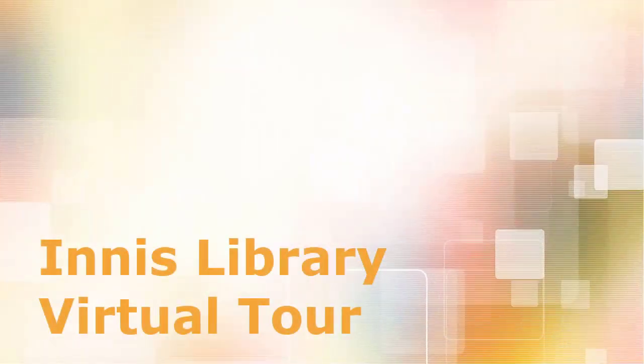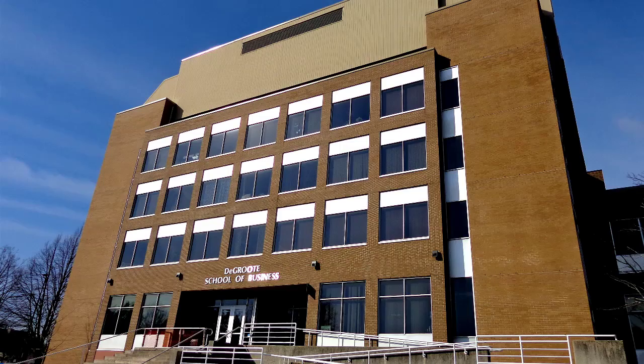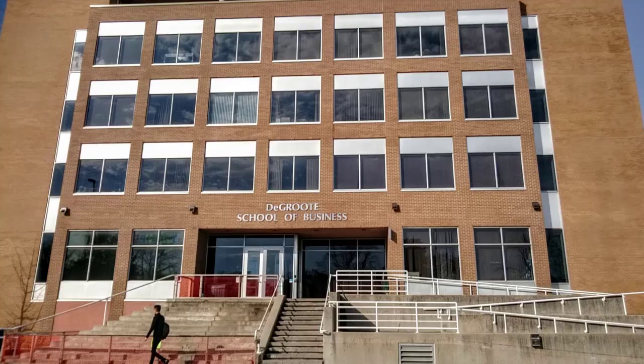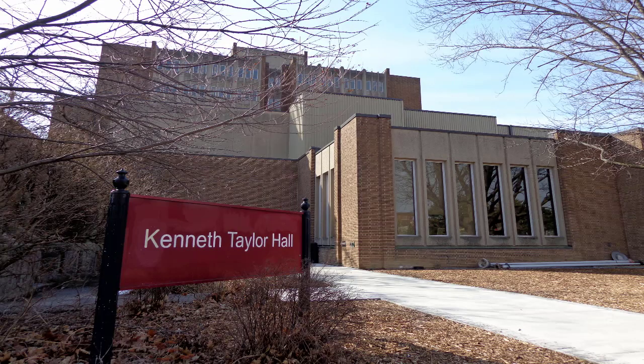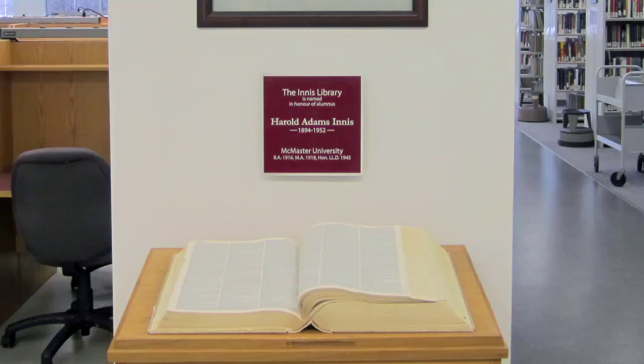Welcome to the virtual tour of the Innes Library, the primary library for the DeGroote School of Business. Located in Kenneth Taylor Hall, room 108, Innes Library was named after Harold Innes, an influential Canadian scholar and McMaster alumnus.